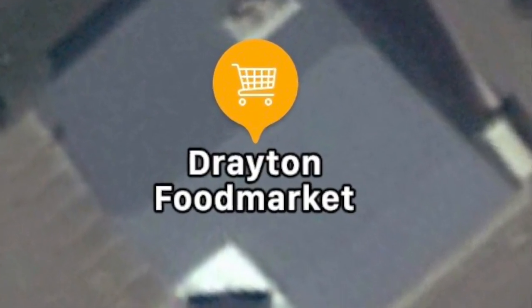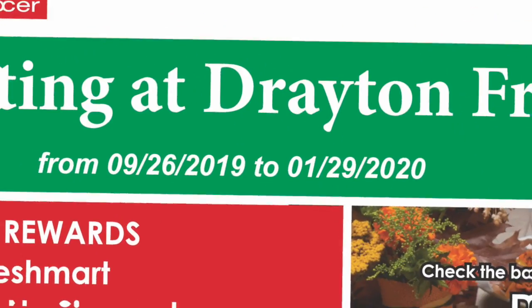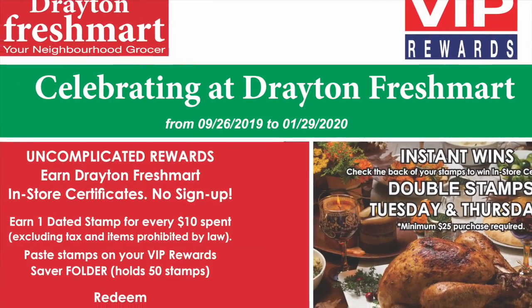Back by popular demand for you, our most valuable customer, VIP Rewards. Now, earn in-store certificates from September 26th through January 29th, 2020.